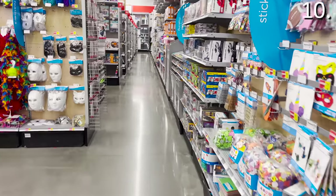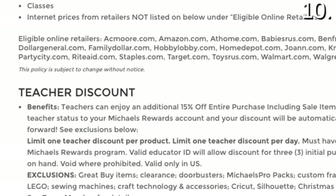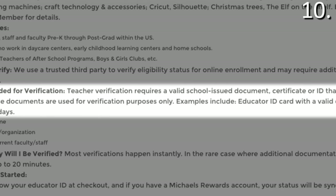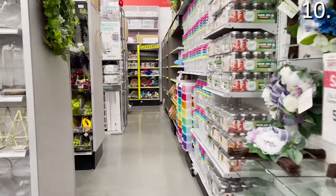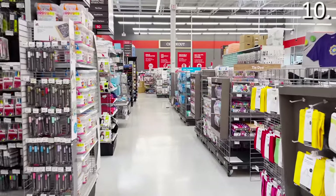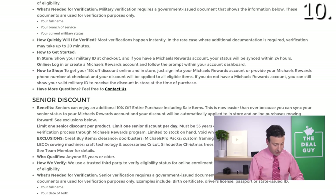Shopping secret number ten: know your status and work it to your advantage. Unlike Hobby Lobby, Michaels will offer educators, teachers, and principals 15% off an entire purchase including sale items, as long as you have a verified school ID. Active duty, reservists, veterans, and registered military dependents also score 15% off with valid ID. And seniors get 10% off an entire Michaels purchase, including sale items, every day online and in-store with proof of ID.